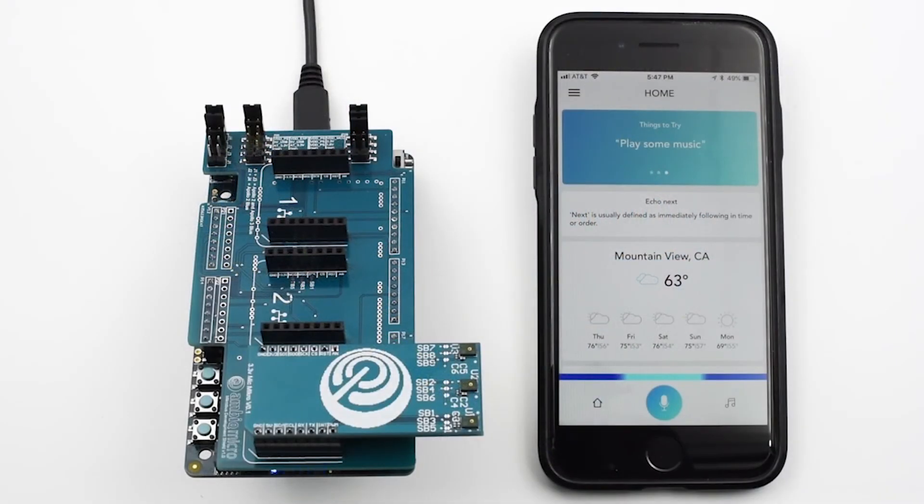Alexa, what technology allows you to be truly everywhere? AmbiqMicro's Voice on Spot, running at a fraction of the power consumption of other solutions, allows me to live comfortably inside mobile battery-powered products and be at your service whenever and wherever you would like.